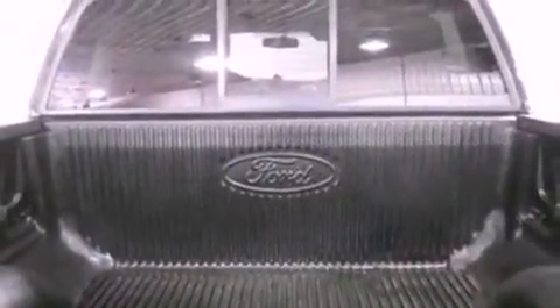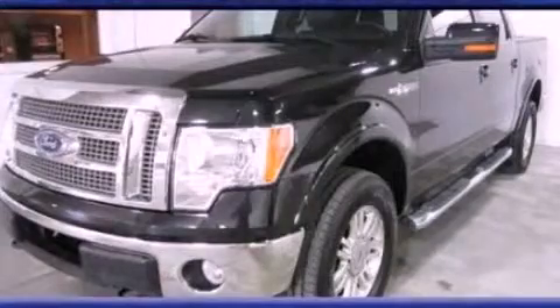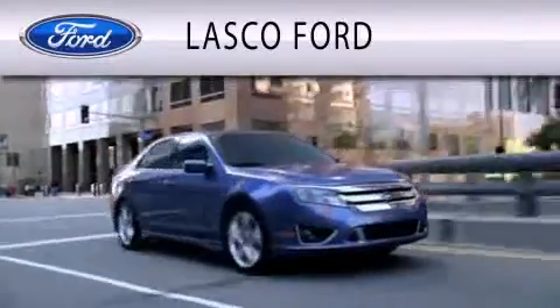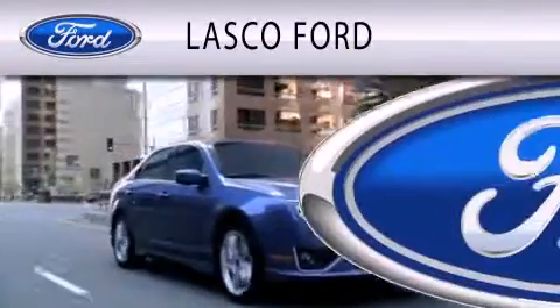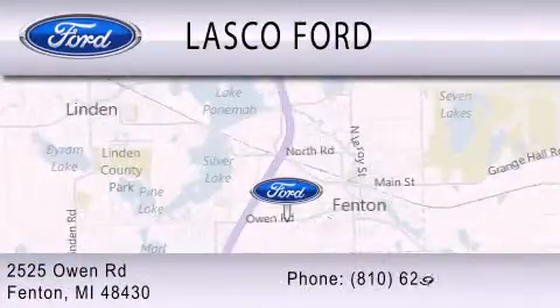Contact us today to schedule your opportunity to see this automobile in person. Lascaux Ford is dedicated to doing everything possible to ensure that the experience you have selecting your vehicle is as pleasant as possible. We are located at 2525 Owen Road in Fenton.